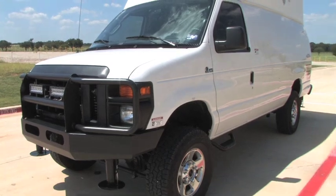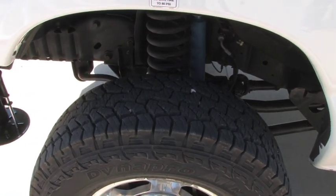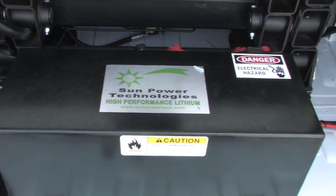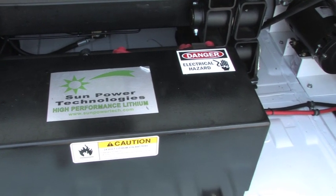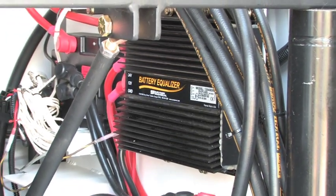Unlike other surveillance towers on the market, the TerraHawk MUST does not require any other vehicle for pulling a trailer. Fully powered by a lithium-ion battery system, the MUST meets 50 state EPA emissions standards and does not require a generator for power.